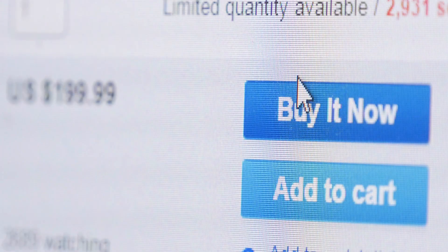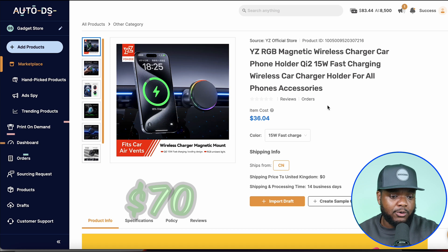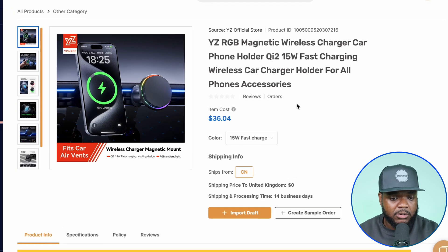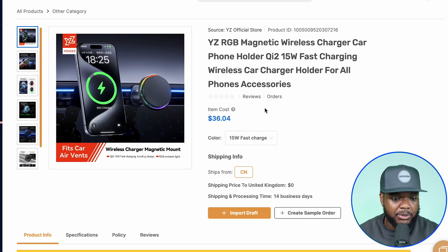Bear in mind that with this side hustle you don't need to buy inventory in bulk. The beauty of it is that you only buy the item whenever you make a sale. So if you wanted to list it for around $70, you could — and whenever you make a sale you come onto AutoDS and purchase it for $36. All of this can be automated in the backend.